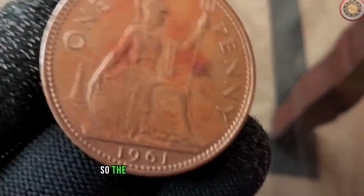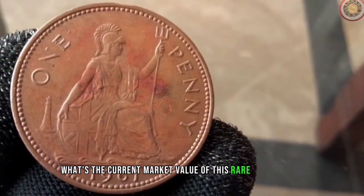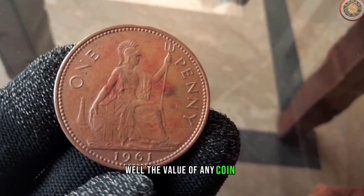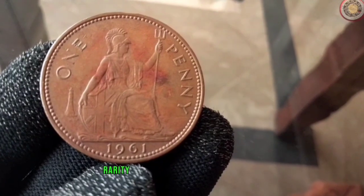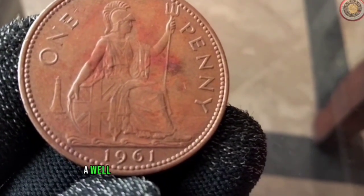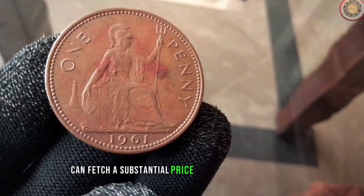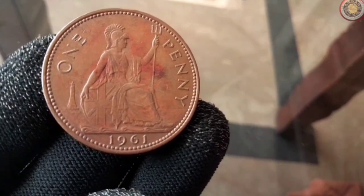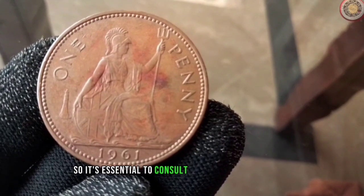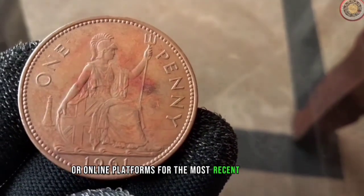So, the big question on everyone's mind: what's the current market value of this rare 1961 penny? Well, the value of any coin, including this one, depends on its condition, rarity, and demand among collectors. As of our research, a well-preserved 1961 penny in good condition can fetch a substantial price in the market. However, please keep in mind that market prices fluctuate, so it's essential to consult reputable coin dealers or online platforms for the most recent valuations.